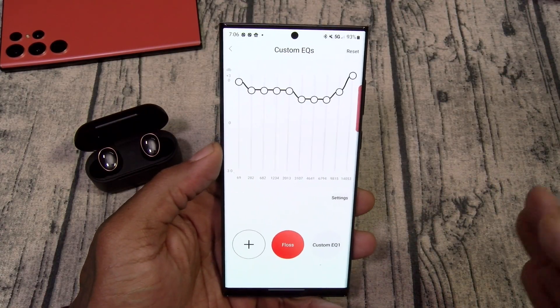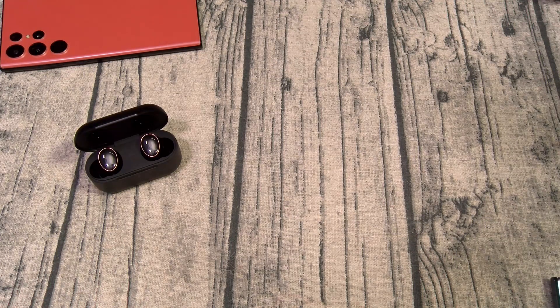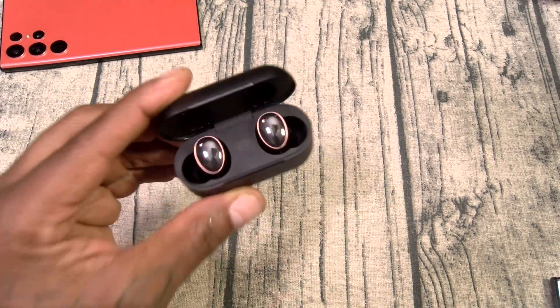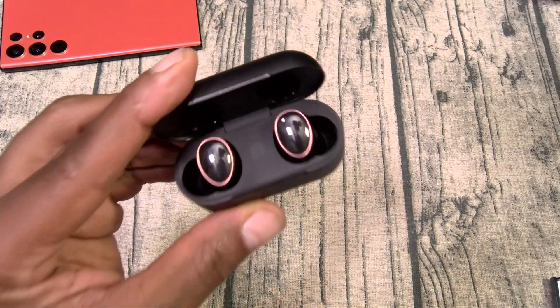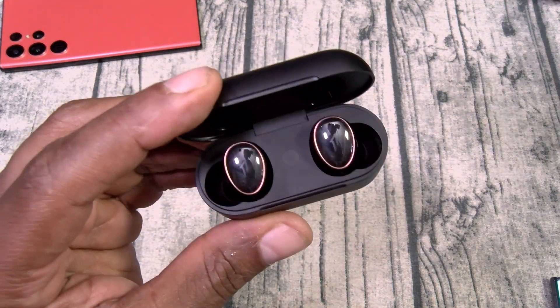So you had top-tier and it just got even better. If y'all saw my video for the Google Pixel Buds Pro, I told you I liked the Evo Buds better — this is why: customizable EQ settings. For $170, these are top-tier.